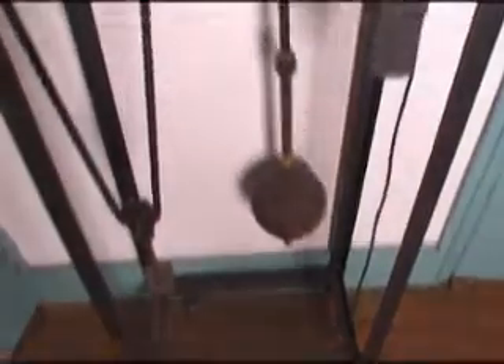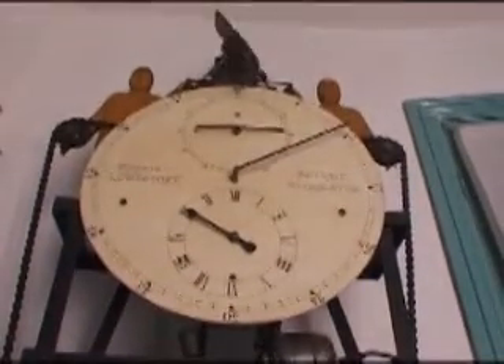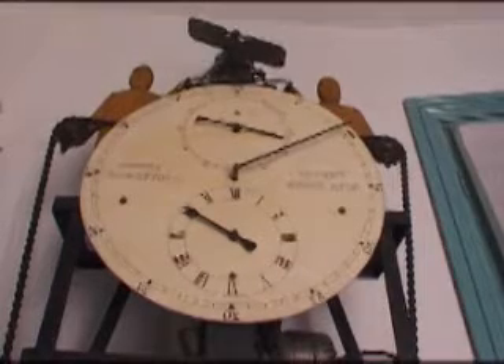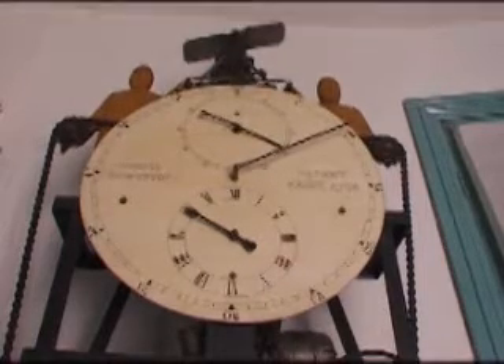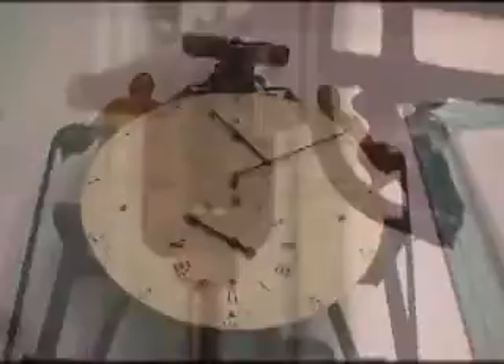The bicycle chain is a continuous loop, so as the main weight falls, the small counterweight rises. Gravity escapements are never efficient — mine has to automatically wind itself up every 20 minutes or so.